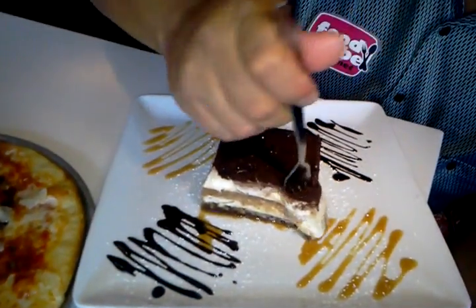Here we have the tiramisu — check this out. Wow, that is amazing! Food Tube Network, we're in Phoenix, Arizona at The Strand.